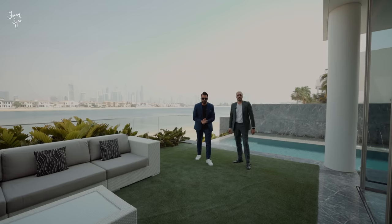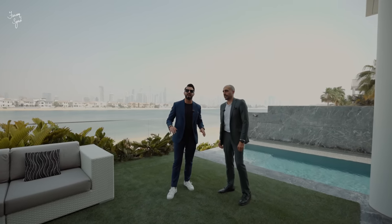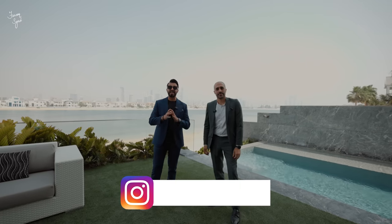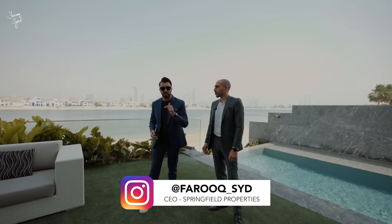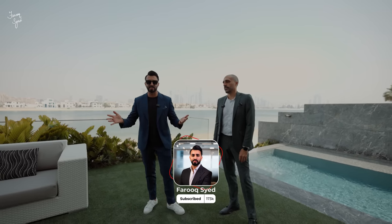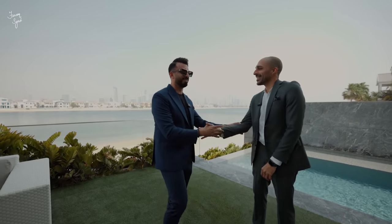I hope you've enjoyed the tour of this beautiful beach house villa here on Palm Jumeirah, and enjoyed watching as much as we liked showing it. If you have any questions, leave them in the comment section below. Don't forget to like this video and subscribe to my channel — see you next time! Thank you, Stefan, for giving me the chance to show it. My pleasure — thank you, guys!